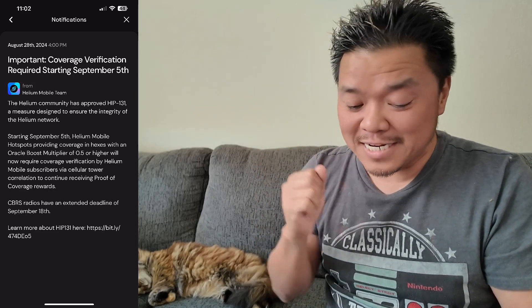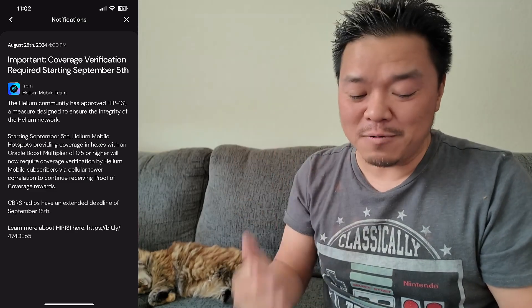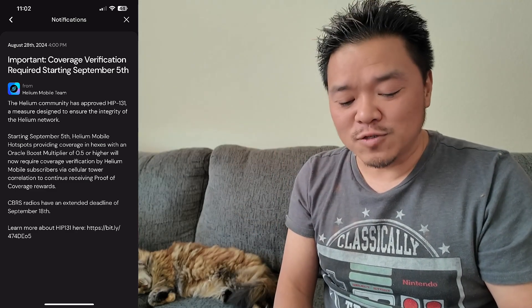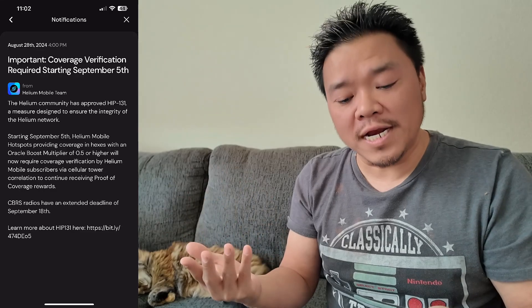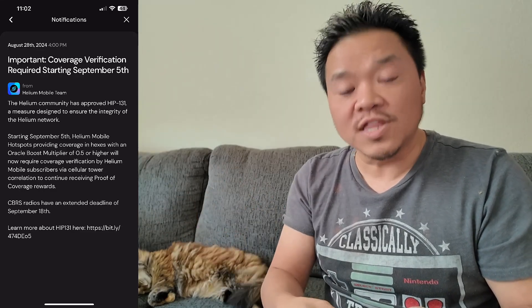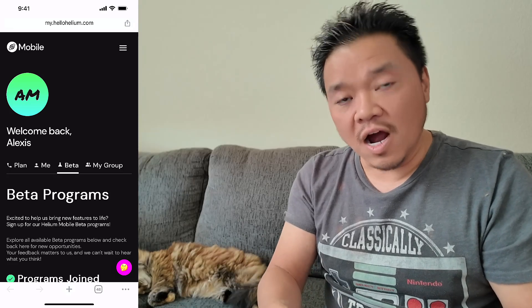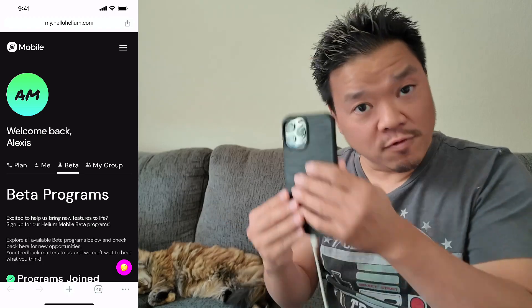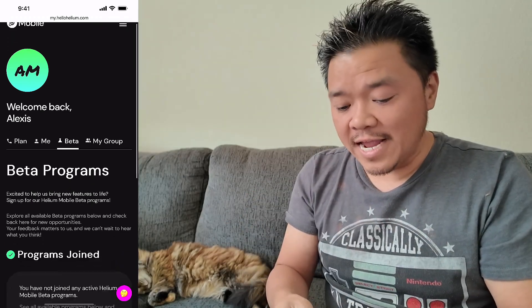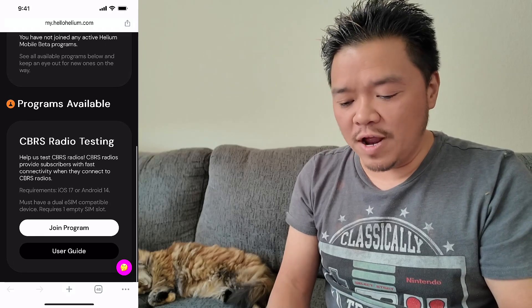I freaked out because I did not want my CBRS — more specifically all of my devices — to be shut down. I didn't think the other two would be shut down, but I was worried about my CBRS. I figured I had until September 18th, which was just a couple days ago, so I started figuring out what I needed to do to get that verification. That means if you have an account with Helium Mobile, which I do — I have Hello Helium as my phone service — and one of the beta programs, as you can see, is CBRS radio testing.